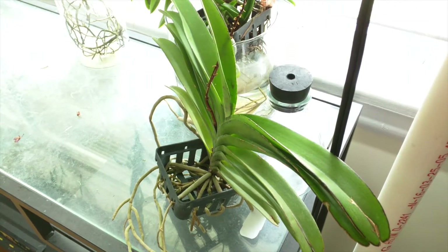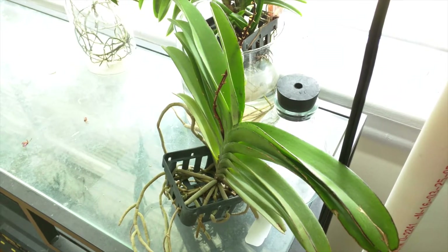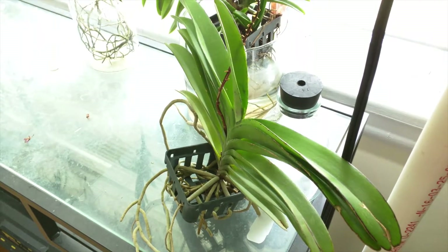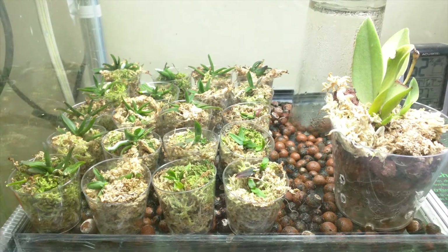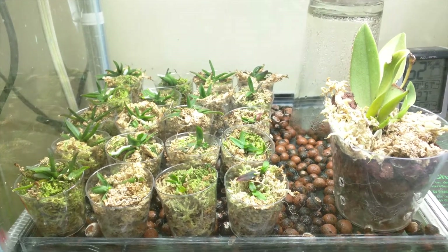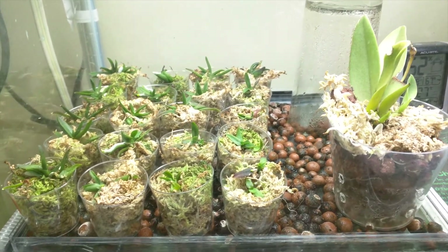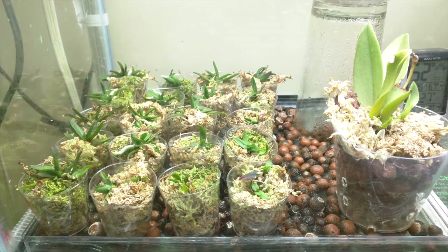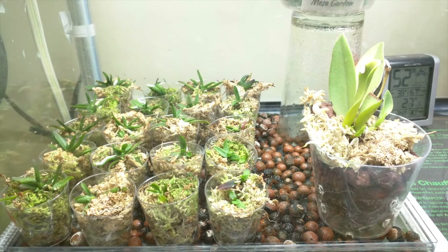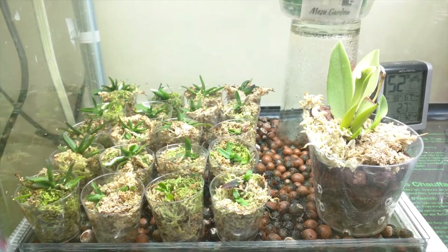We're back inside, and this is my Rhynchrides Bangkok Sunset, and it has a new leaf. This guy should be outside as well, so I'm going to do that right now. So these are my Paraphalaenopsis Laycockii seedlings, the flask babies, and they're doing pretty well. I did remove the one that was dying last time. I've been watering them with fertilizer solution that I've been using for the other plants on a regular basis, so that's one change that I've made.